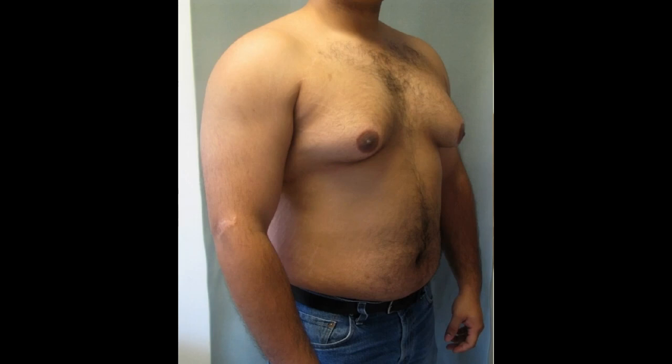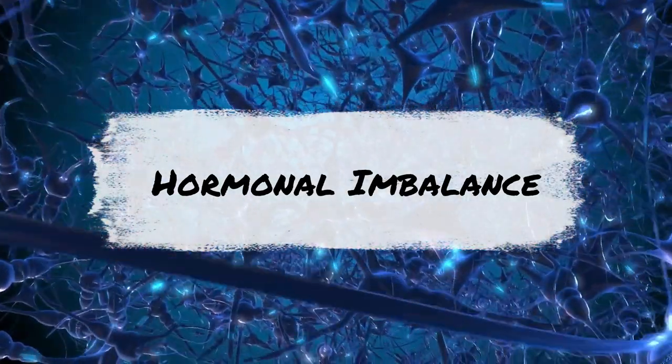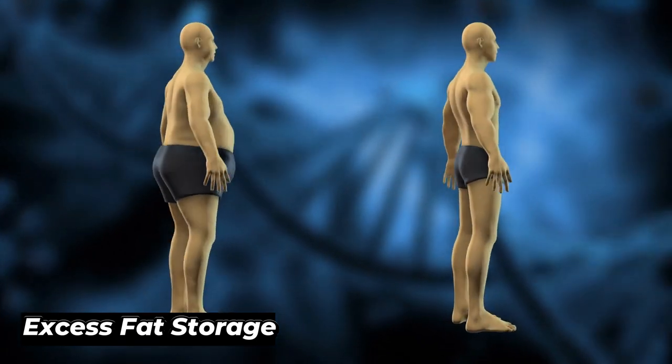If you're struggling with chest fat, it's important to understand what's causing it. Chest fat, or gynecomastia, can be caused by a variety of factors. One of the most common causes is hormonal imbalances. When your hormones are out of balance, it can lead to excess fat storage in various parts of your body, including your chest.